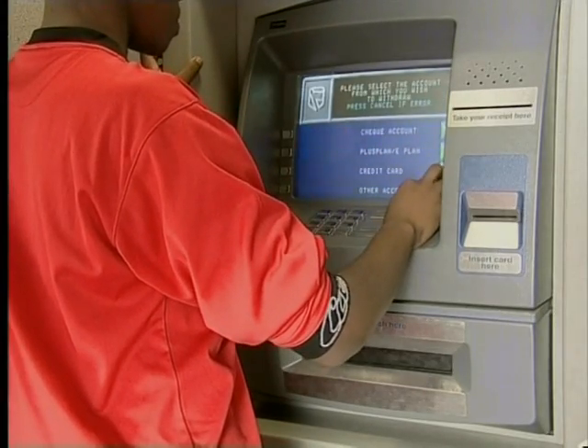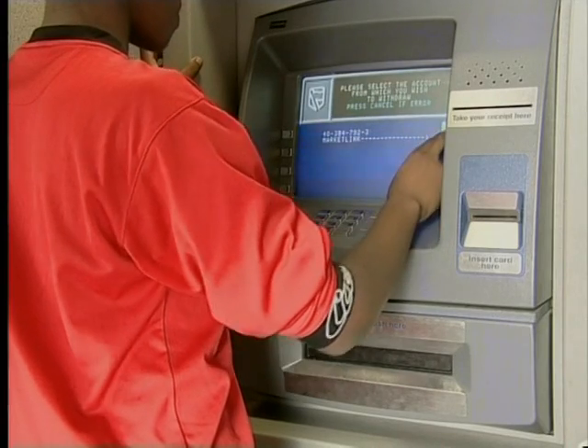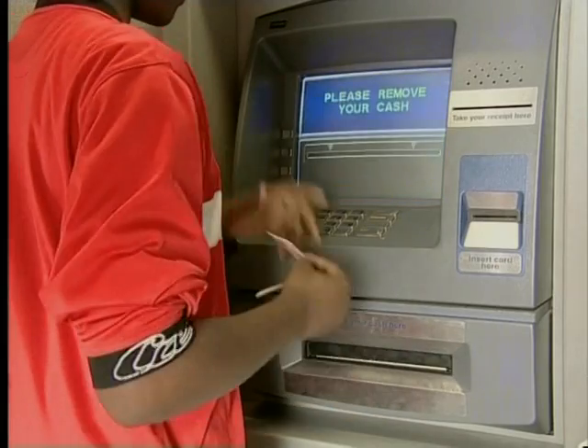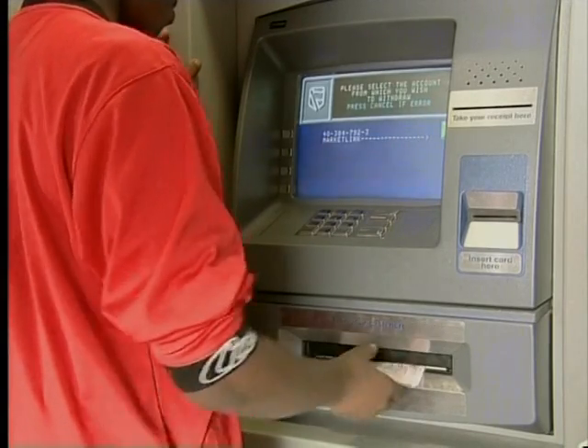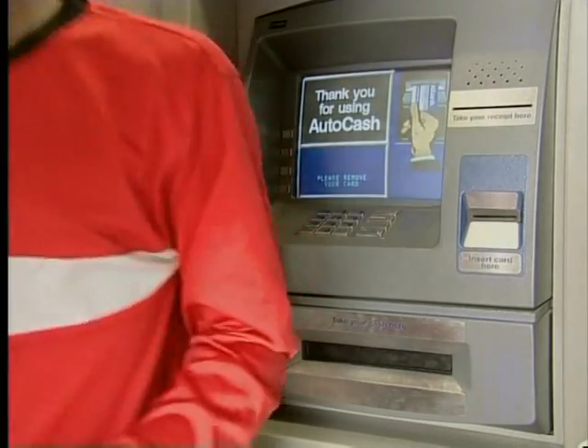Did you see that when Archie chose how much money he wanted to draw, he was inputting? When the ATM checked whether there was enough money in Archie's account, it was processing. When the result of the processing was displayed on the screen, it was output. So it's always input, processing, and output. But did you notice that there were two kinds of output? The ATM displayed the results on the screen and also printed out a slip with all the details of the transaction. So just like with the cash register, this slip is also output. Now we can definitely say that computers affect our daily lives.